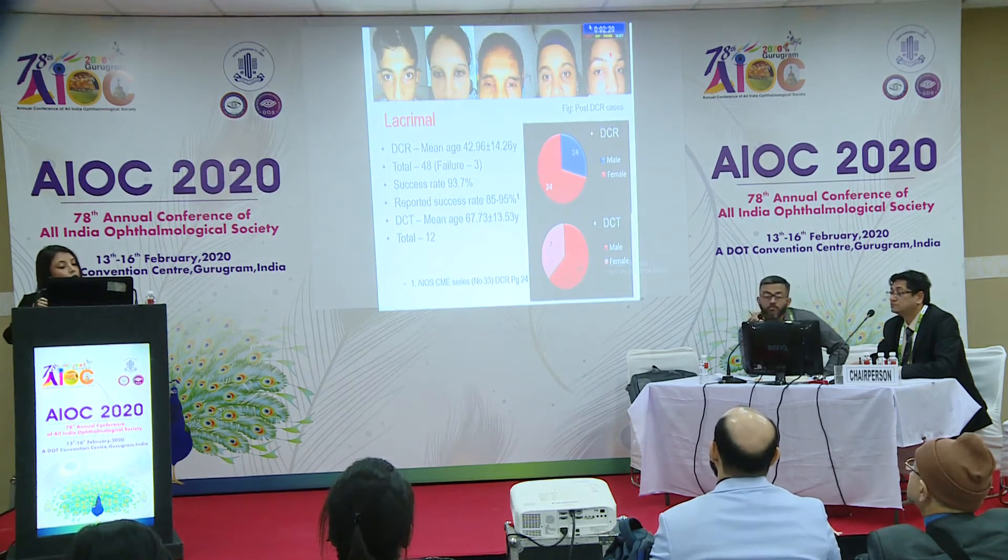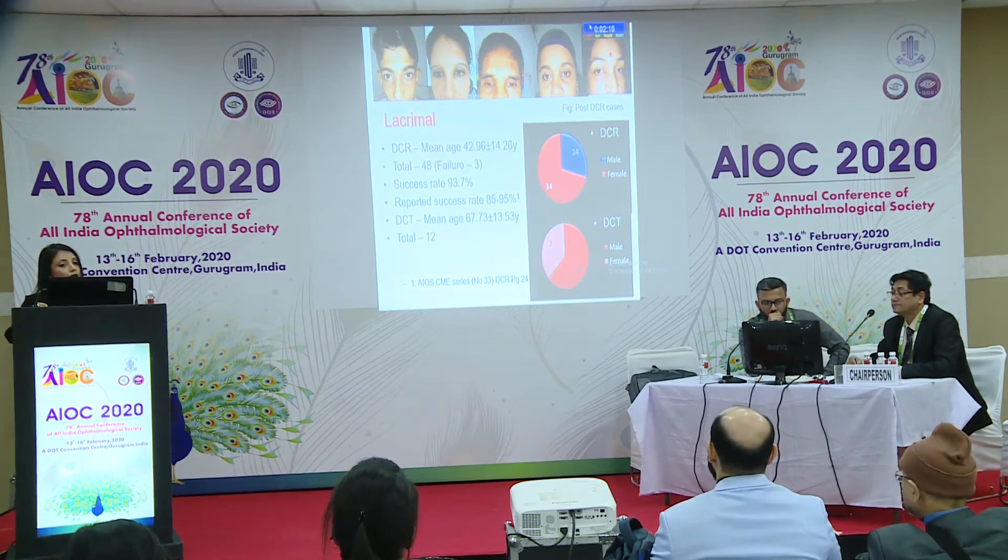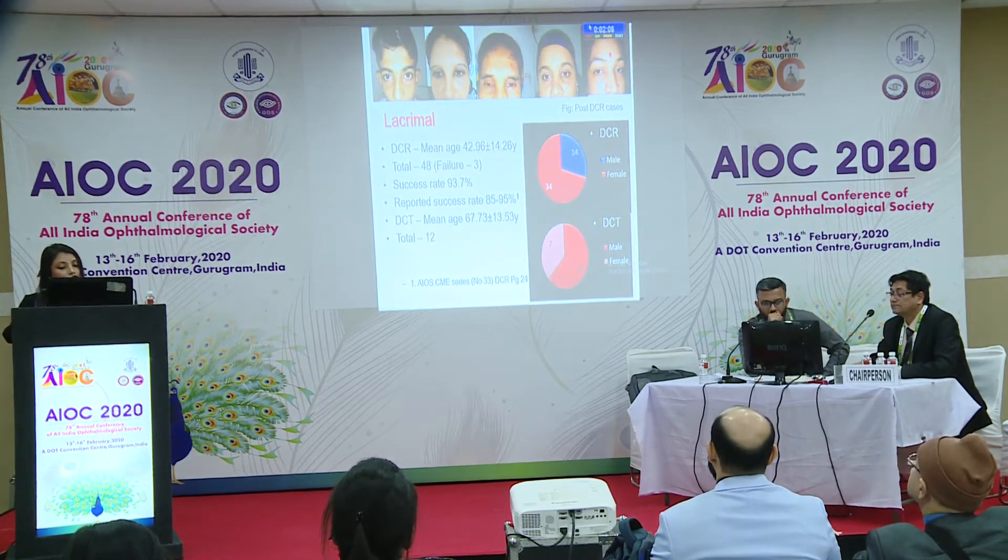In the lacrimal series, the mean age for DCR was 42 years, and for DCT it was 67 years. Of the 48 DCRs, the success rate was 93%. These are some of the post-DCR cases.